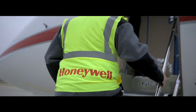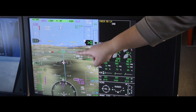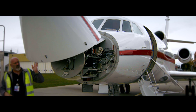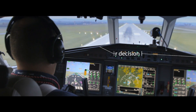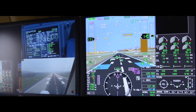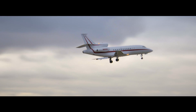Honeywell is part of the project's 15-member augmented approaches to land consortium, and has been demonstrating Smart View's lower minima with a number of test flights using its Falcon 900 aircraft. We are testing the synthetic vision guidance system on our aircraft to demonstrate the lower decision height by 50 feet.